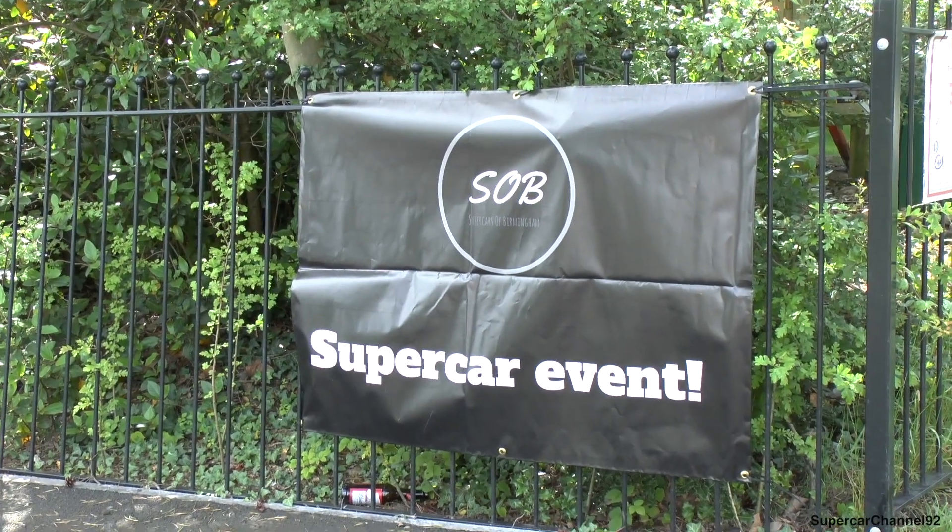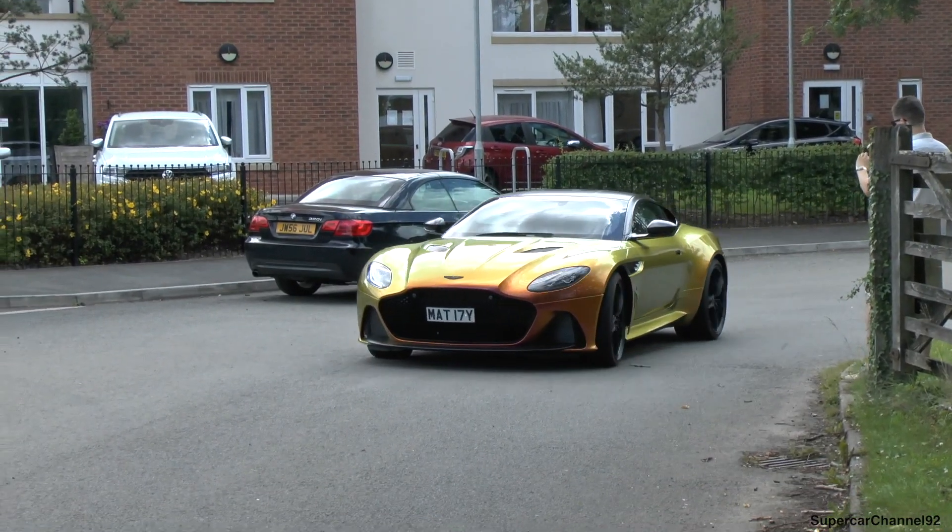Morning everyone, joining you from Birmingham today, in the heart of the UK. We're at a Supercars of Birmingham organised event, and there's supposed to be some pretty cool stuff turning up, such as this DBS Superleggera. Let's hope it does — and a few other things. Let's go.